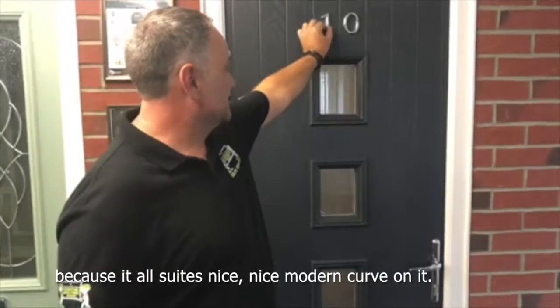It's all suite, nice — nice curve on it, nice and modern. The dunk pit, which has been a bugbear, is sorted.